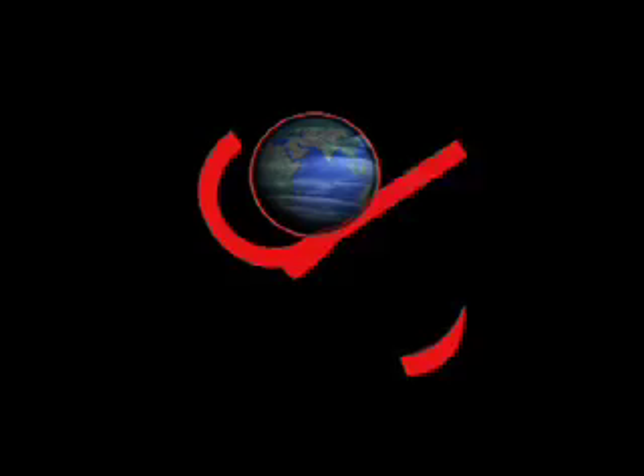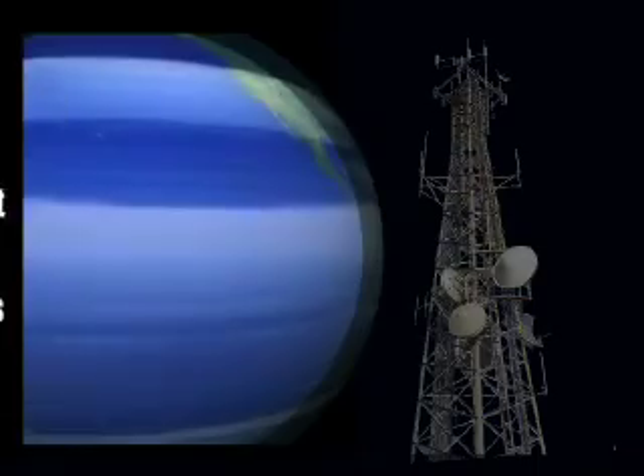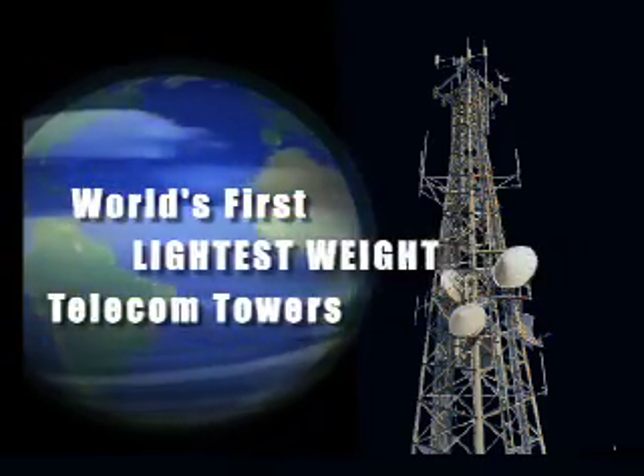As the name denotes, Pragati, which means development, the company is proud to announce the launch of the world's first lightest telecom tower.